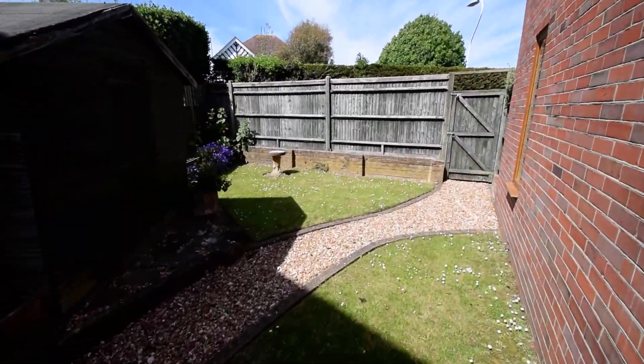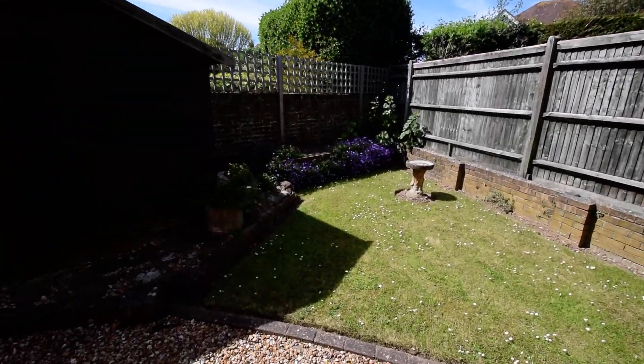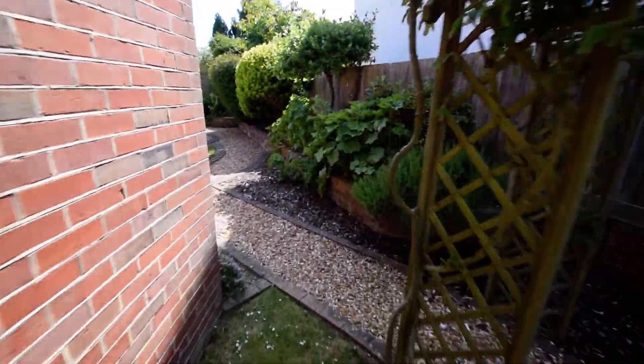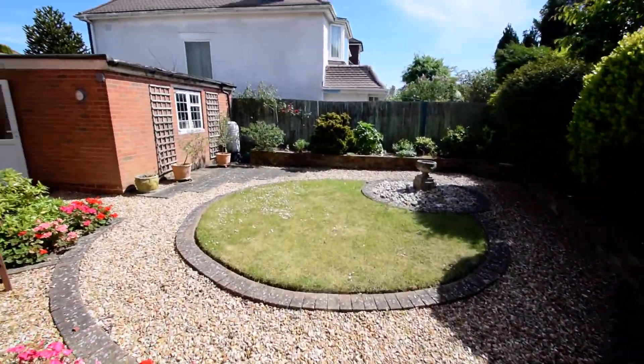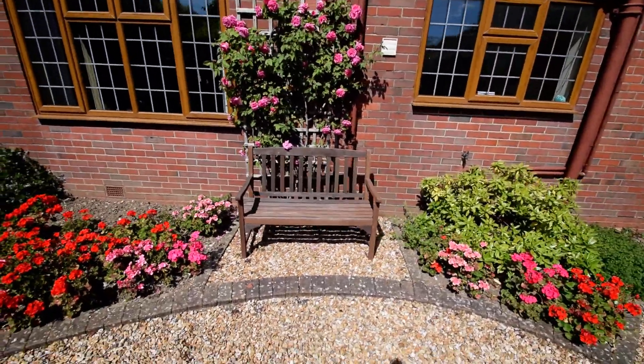Beautiful and secluded little private area here with accompanying shed. Bags of sunlight, lots of color in the garden, nice little seating area there.